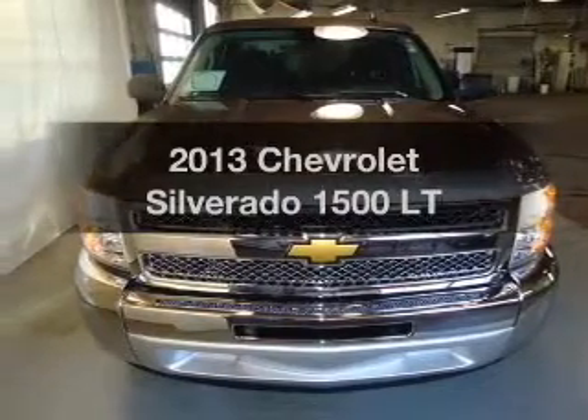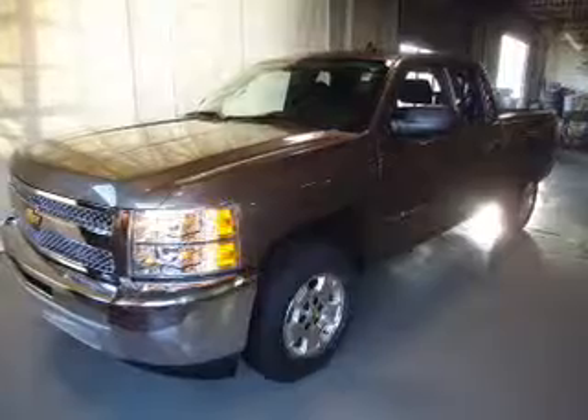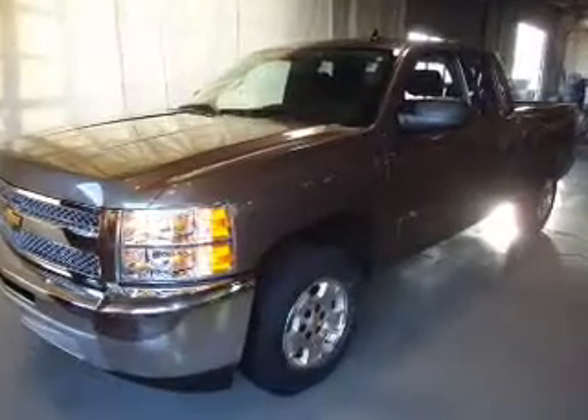Imagine yourself in this 2013 Chevrolet Silverado 1500, if you're looking for a first-rate auto. This one could be yours today.